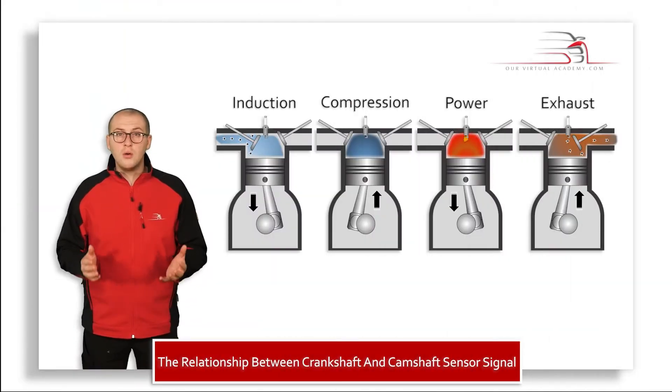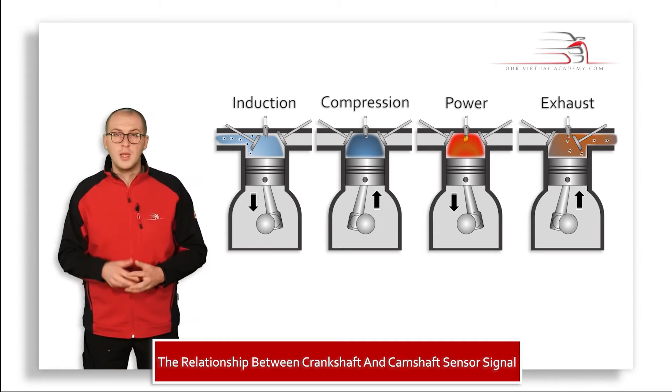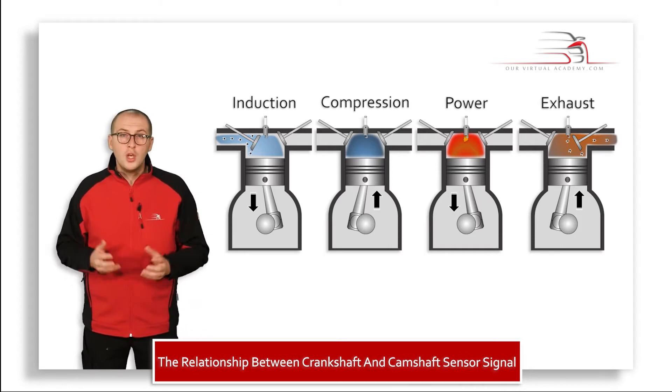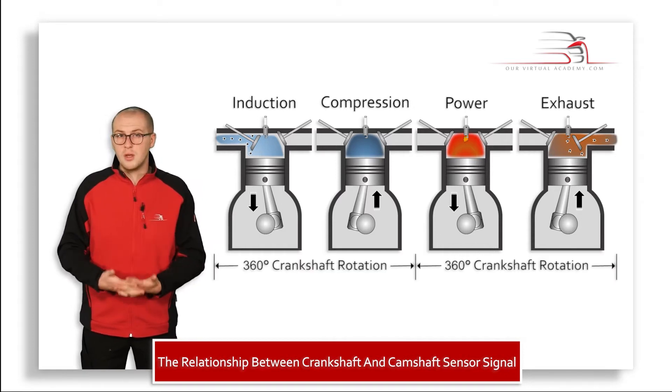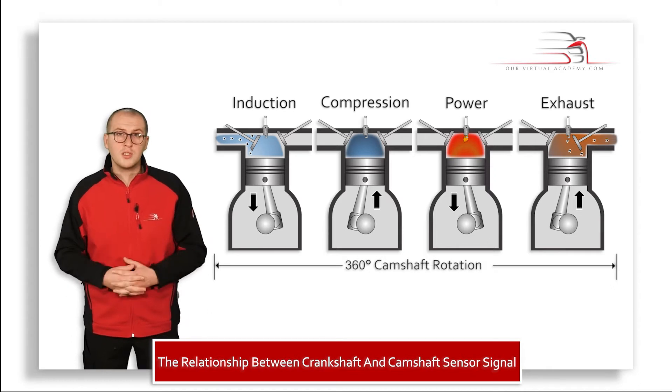When I say full engine cycle, what I'm referring to is the completion of the full four strokes: induction, compression, power, and exhaust. During this cycle the crankshaft will rotate twice, which is 720 degrees in total, whereas the camshaft will only rotate once, which is 360 degrees.